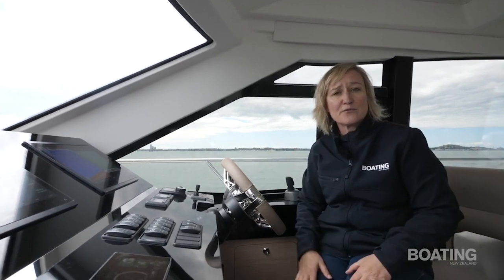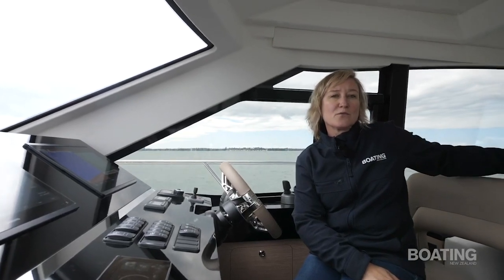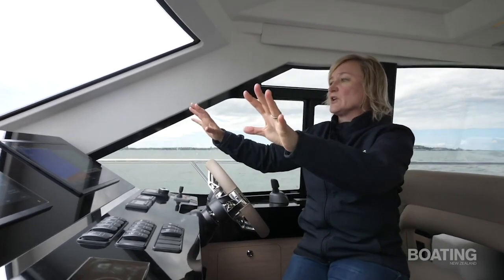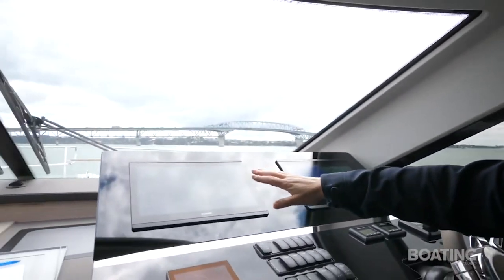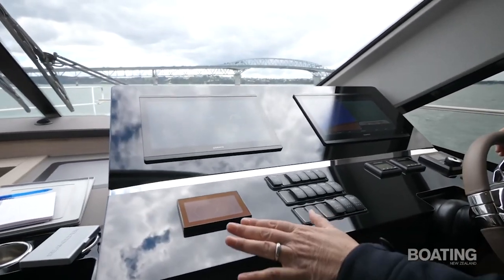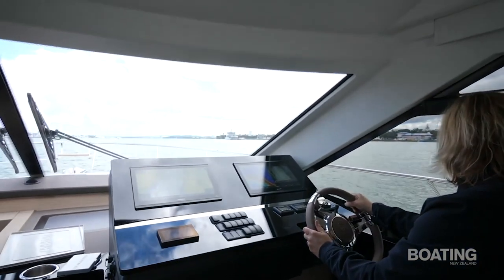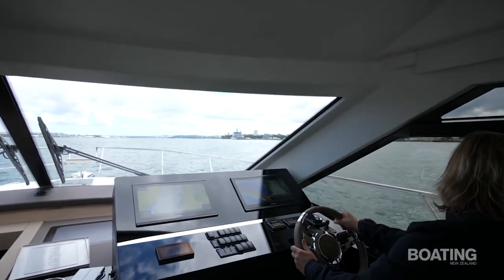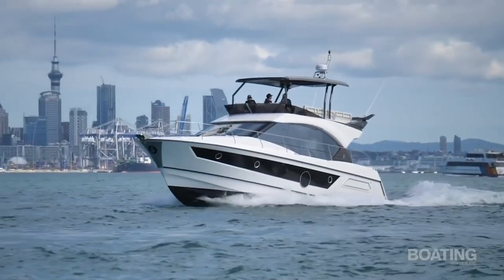There are three places you can drive the boat from: here at the main helm station, those pod controls in the cockpit for manoeuvring and docking, and upstairs in the flybridge. Here there are a couple of gigantic 16-inch Garmin screens with chart plotting and other information. We've also got the reversing camera on and the depth sounder. Other key points include the controls for the SeaKeeper gyro system — a gyroscope in the centre of the boat that stops motion from being too extreme, correcting side-to-side roll both at rest and while driving.